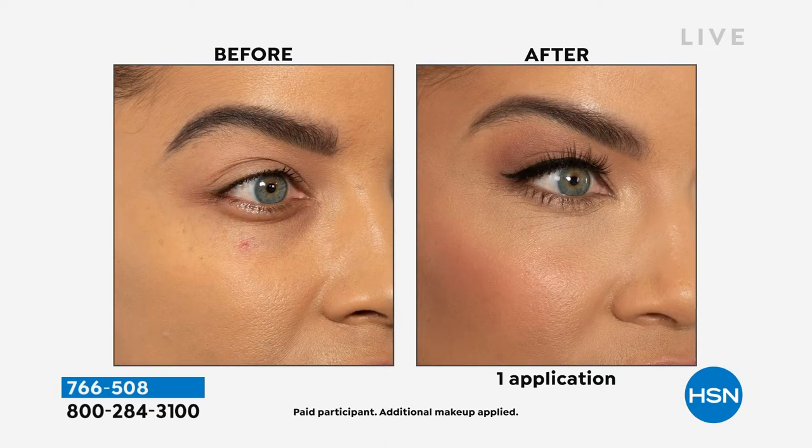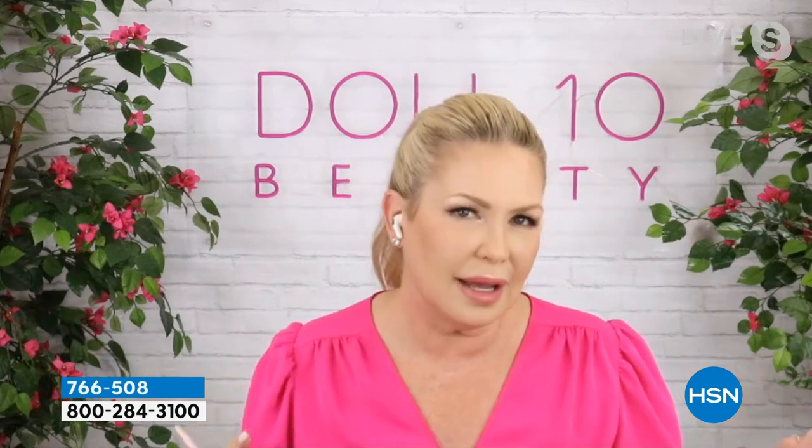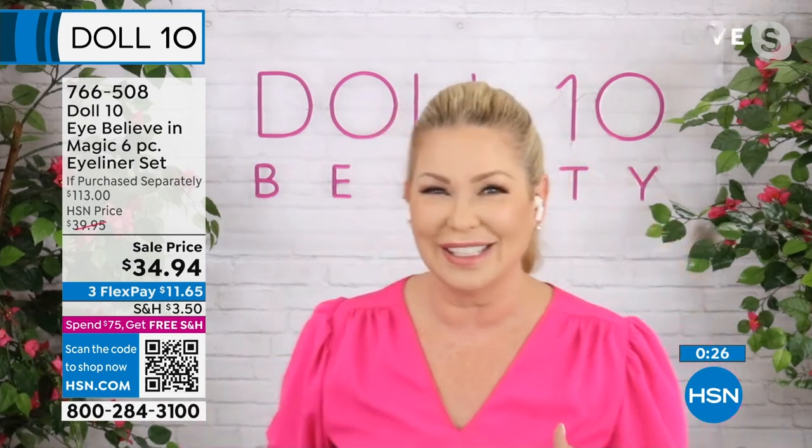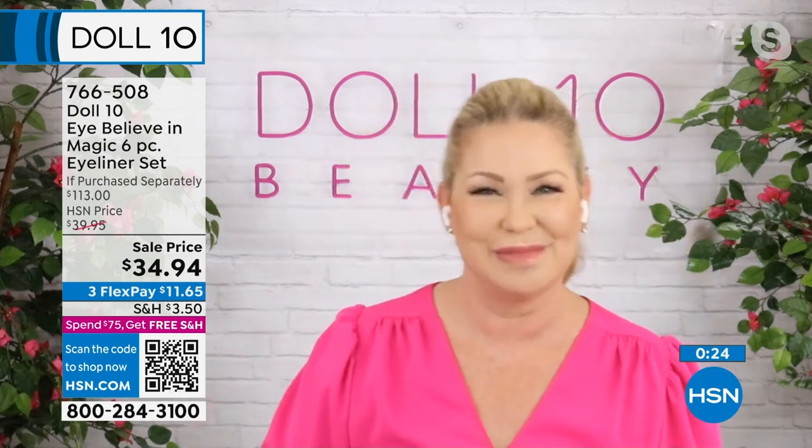You're never going to be stuck with just a black or a brown. I love to wear one color up top, smudge a little color down below. And these bad boys stay until you want to take them off. They won't transfer — if you have a heavy lid like myself, when you open and shut your eye, you're not going to have an eyeliner line stuck on your eyelid.